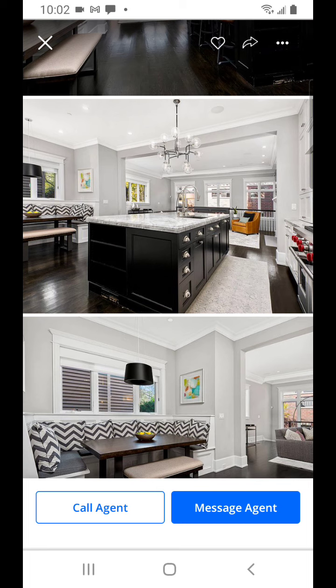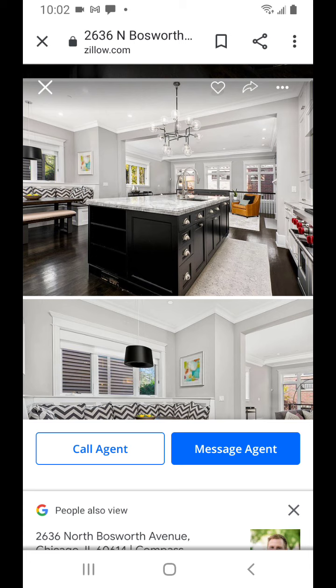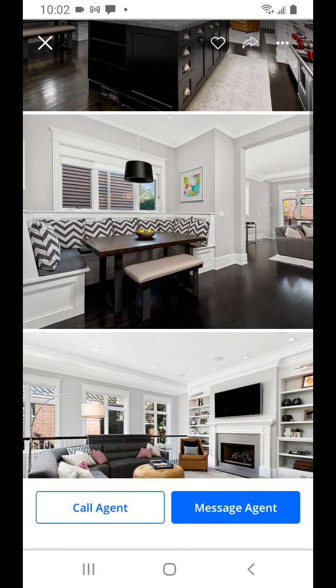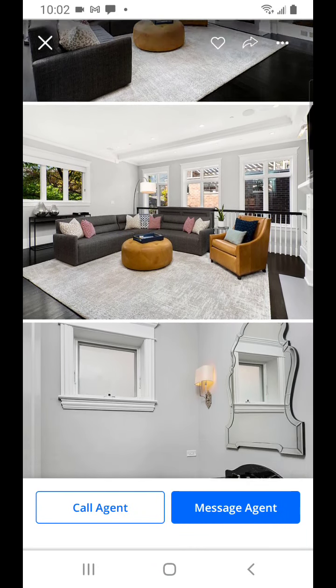The countertops are probably quartz, which is a very fine stone compared to granite - the pores are a lot smaller. So if someone ends up cutting food on this surface, it's a much stronger material that's not going to leave marks. Here you have gray walls and black flooring, which is a lot better at hiding dirt and dust.